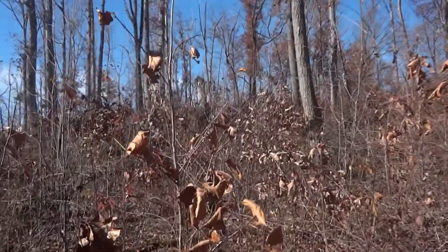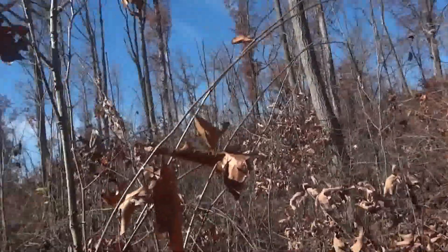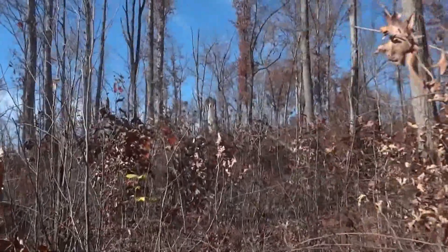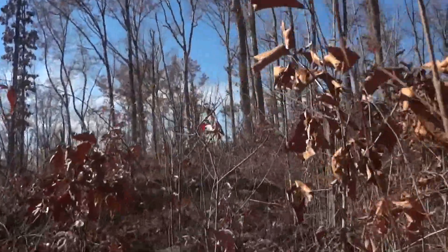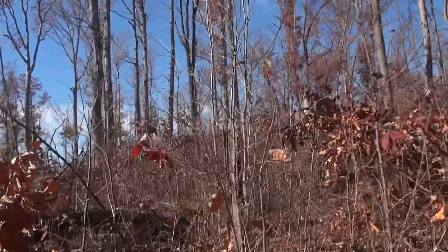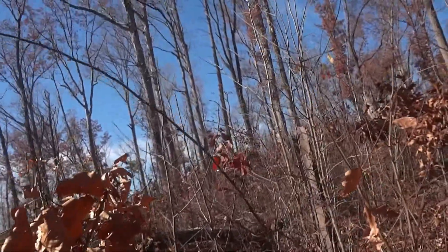We're trying to navigate our way through this oak grassland that the Forest Service is trying to create, and we're having a pretty rough go of it. This is their public demonstration area. We're now in Stewart County, Tennessee.